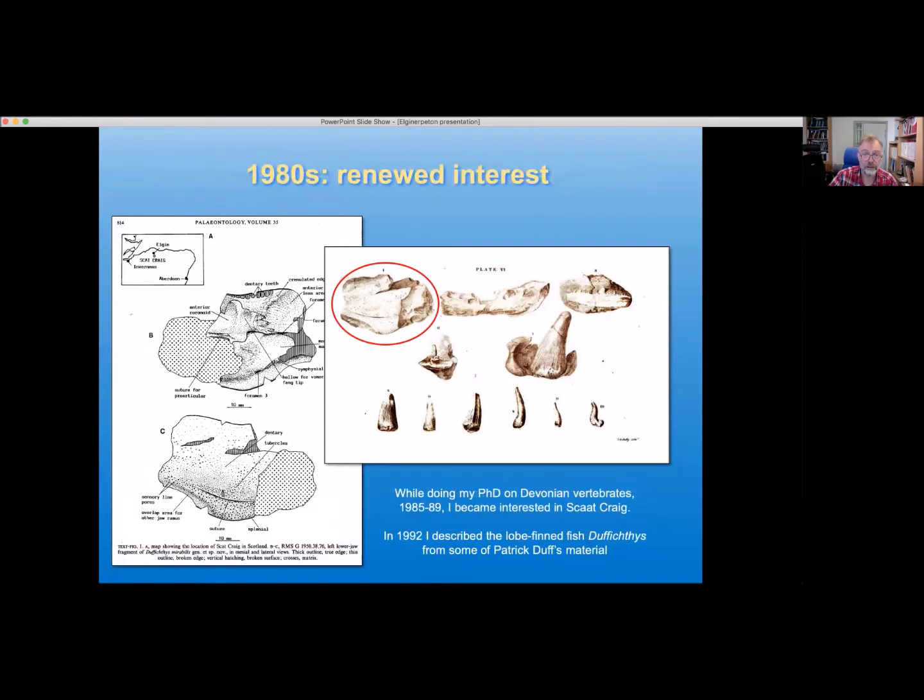In the 1980s I was a PhD student at Cambridge, working on Devonian vertebrates, especially a group of lobefin fishes. I was travelling all over the place looking at museum collections, and as part of this I became very interested in this strange material from Scat Craig. I ended up studying and describing material of a lobefin fish — here is Patrick Duff's drawing of it, and here is my drawing of it, 140 years later, still in reasonable condition. The specimen is in Edinburgh. I was able to show that this is an entirely new kind of lobefin fish, and I gave it the name Duffichthys, of course, in honour of Patrick Duff.